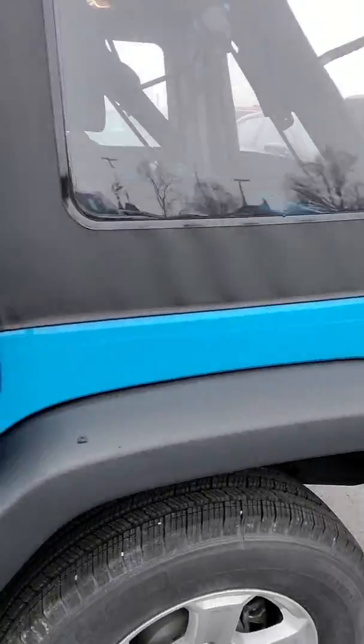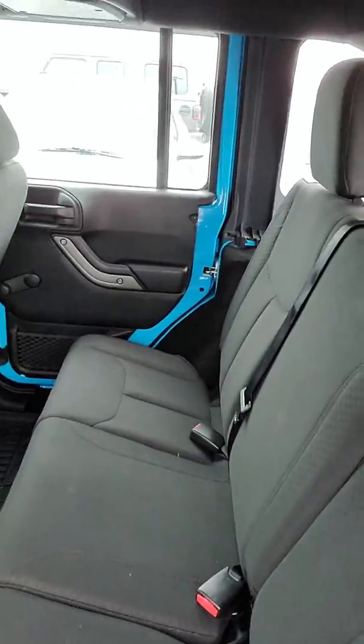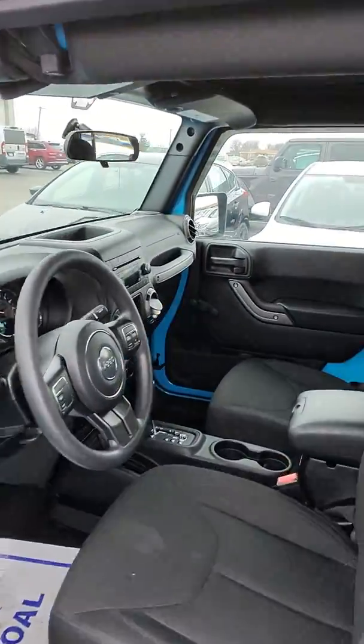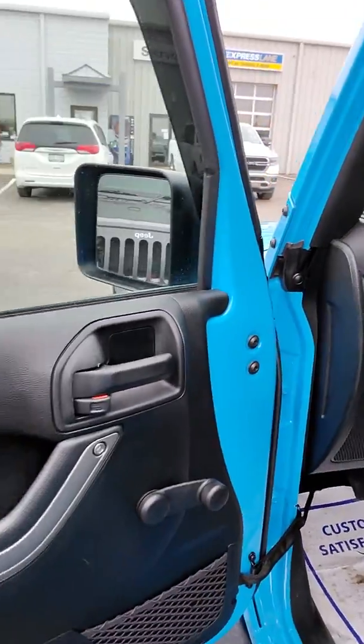On the interior here, looking at plenty of storage in the back. Got your all-weather mats. Lots of room for anybody that feels like coming along on an adventure with you. On the inside here, real nice and clean. There are no smoke odors that I can detect.